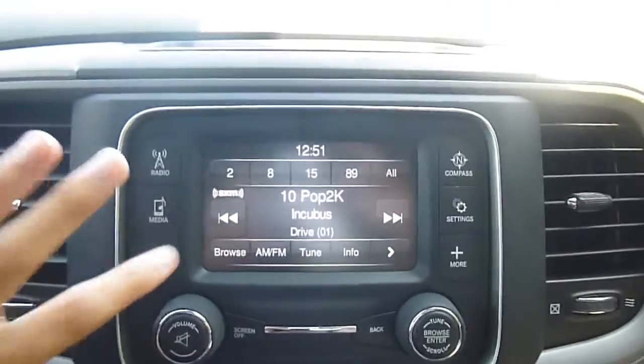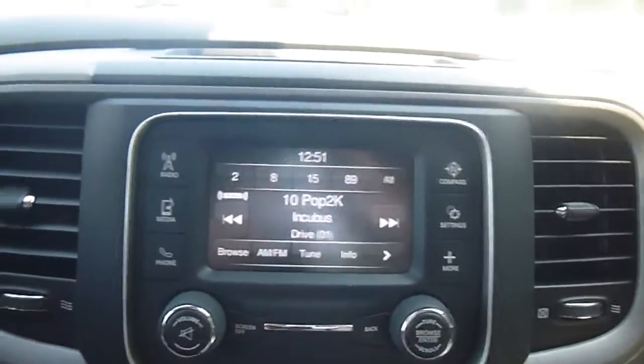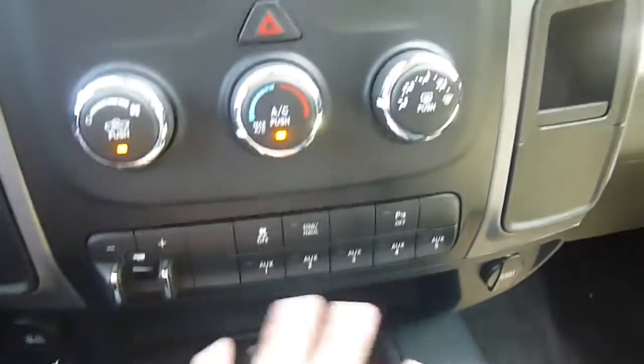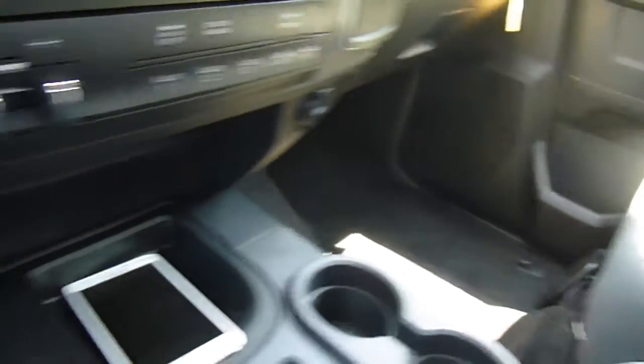You can pair your phone up with this and make calls right on here. Compass and other settings over there. Right here are your temperature controls. You've got some towing controls, a four-wheel drive switch, and lots of little storage cubbies and plug-ins.